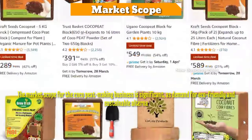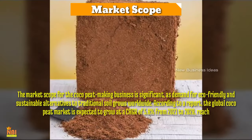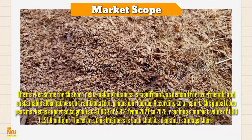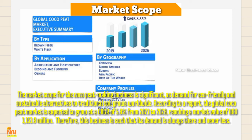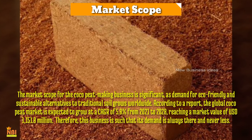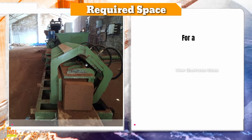Coco peat is a renewable resource widely used in nurseries, gardens, and agriculture. It has gained popularity as a soil substitute in horticulture and agricultural applications, and is also used as a fertilizer to increase the fertilizer power of the soil. The market scope is significant as demand for eco-friendly and sustainable alternatives to traditional soil grows worldwide. The global coco peat market is expected to grow at a CAGR of 5.8% from 2021 to 2028, reaching a market value of 1,151.8 million US dollars, meaning demand for this business is always present.